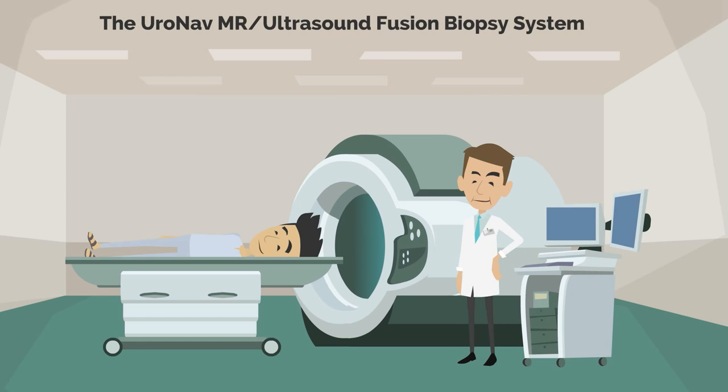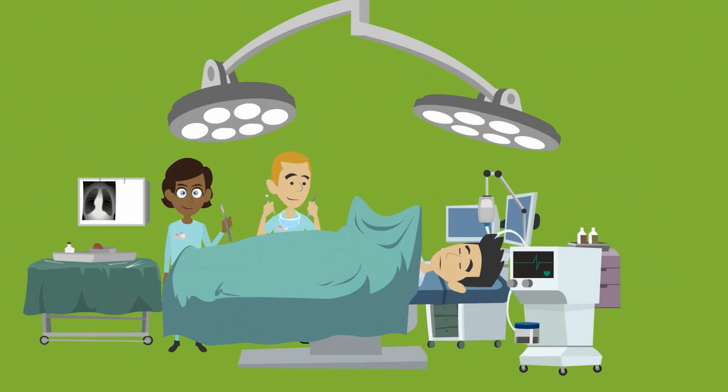The prostate can be evaluated further with the HeroNav MR ultrasound fusion biopsy system. Fusion biopsy is a more effective method for detecting and diagnosing high-risk and aggressive prostate cancers.